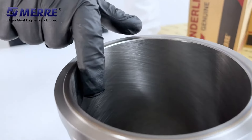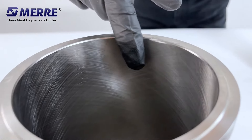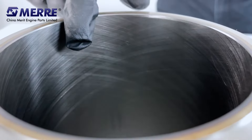Let's see the liner inside. Grooves on the cylinder liner help provide the required layer of lubricant. These grooves are called cross hatches. Those cross hatches must be in the correct depth and correct angle, otherwise the lubrication effect will be reduced.